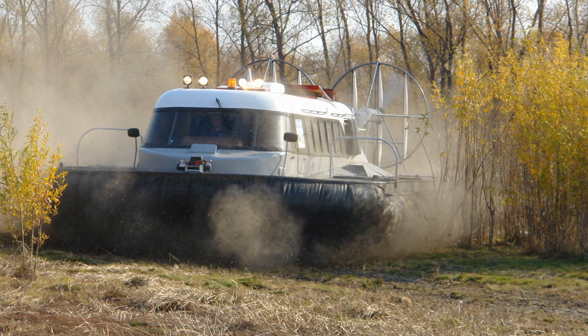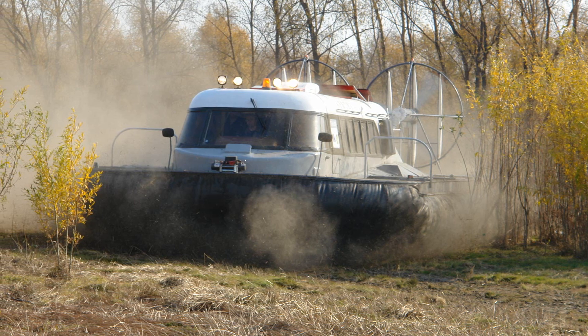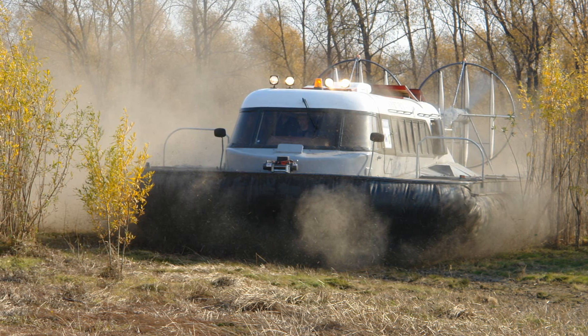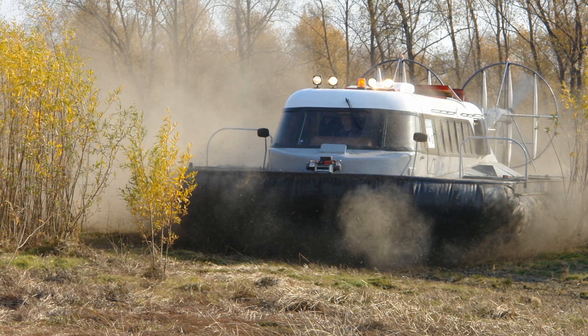With all types of load, the all-terrain vehicle can be operated at any time of the day in the waters of large and small rivers, lakes, in the coastal strip of the seas, in swamps, in the tundra, in forest clearings throughout the year, including off-season periods.